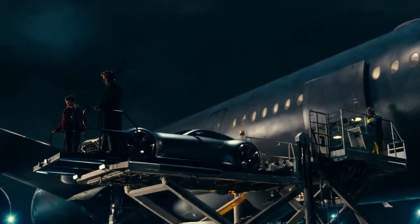Bruce Wayne has no shortage of ways to get around. He's got this pretty cool civilian Mercedes car that we're showing in the movie, which is pretty awesome.